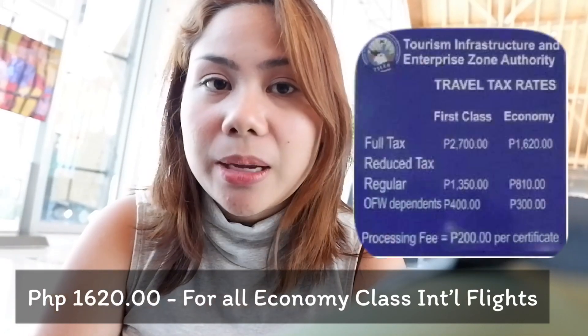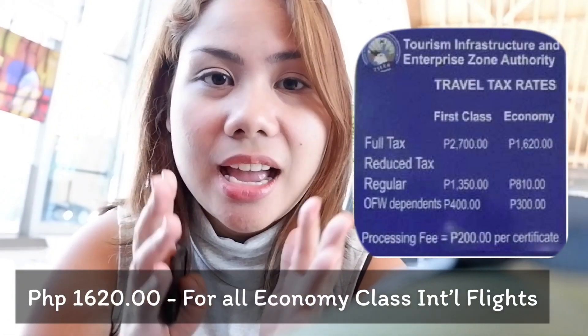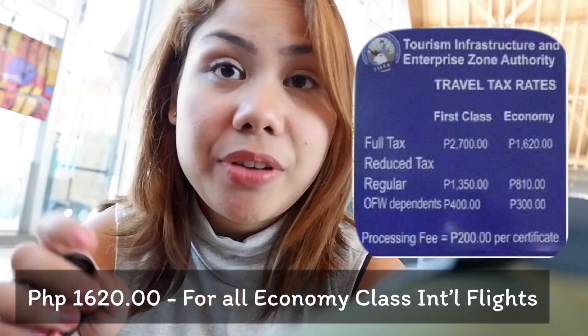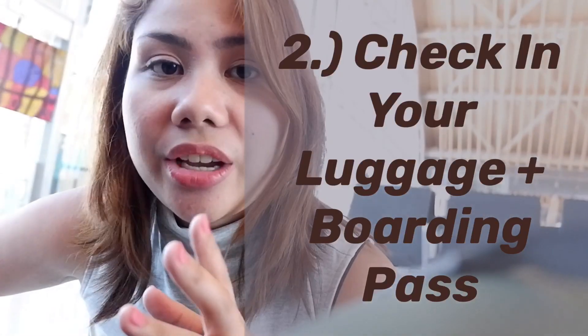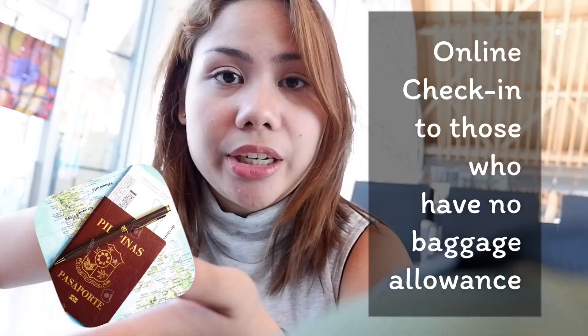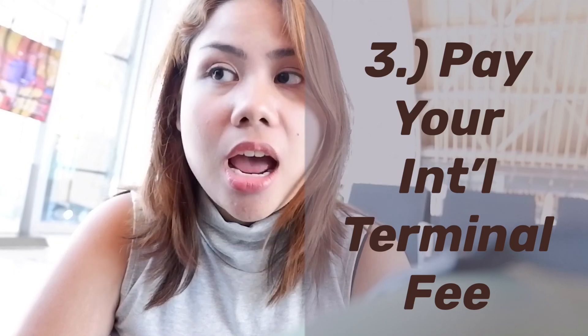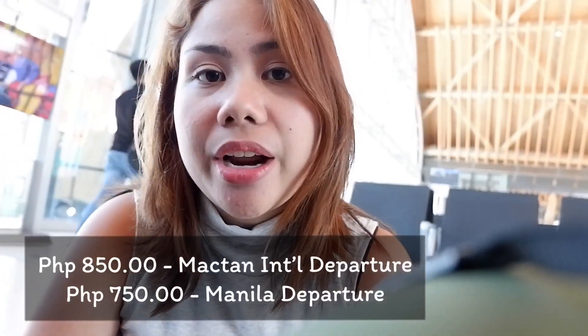The international travel tax is fixed at 1,620 pesos. You can pay online through your designated airline's online services, but note there's an online fee of around 100 pesos. After paying the travel tax, you have to check in your luggage if you have any. If not, just get your boarding pass at the check-in counter — you just have to present your international travel tax receipt.